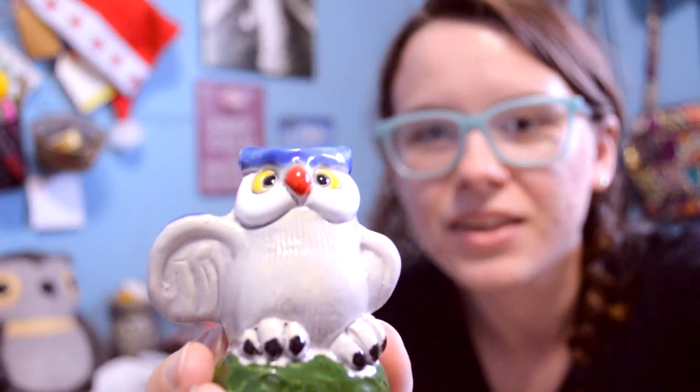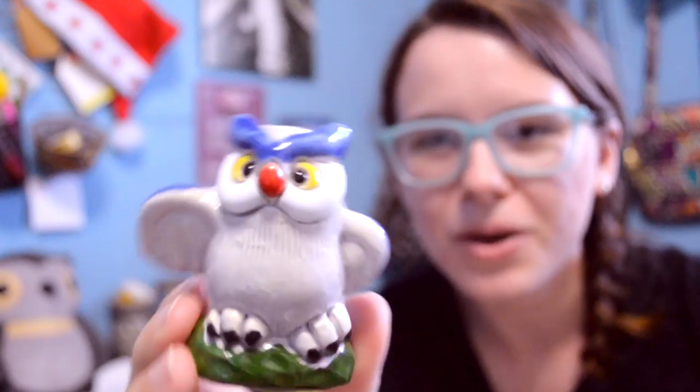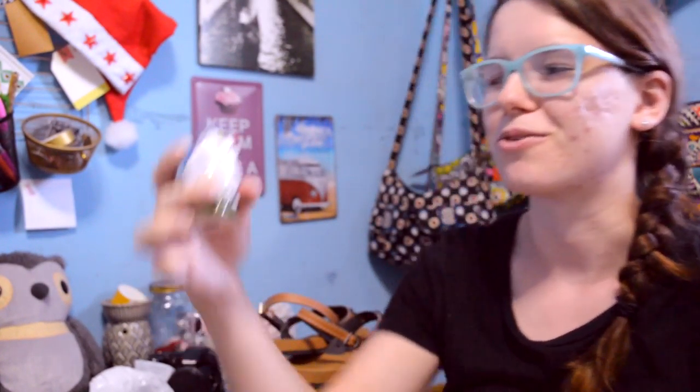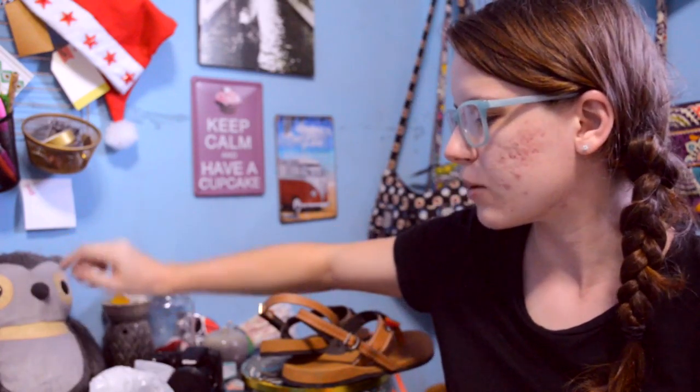Now everything else that I got was from Boquete. So the first item I'm going to show you is this cute little owl. Look how adorable it is! This guy was only $2, and Randall got it for me because he knows I love owls. I'm putting him next to my other owl here.